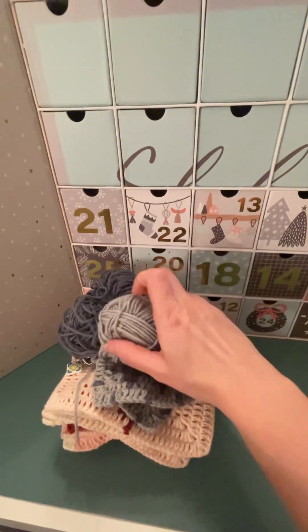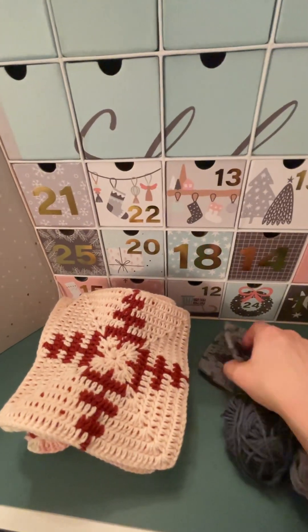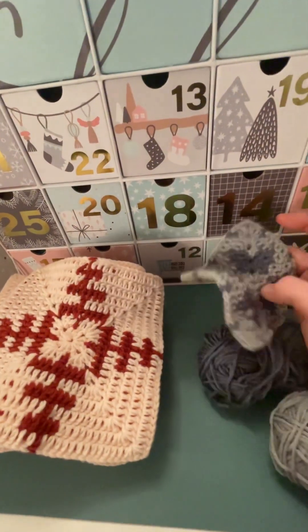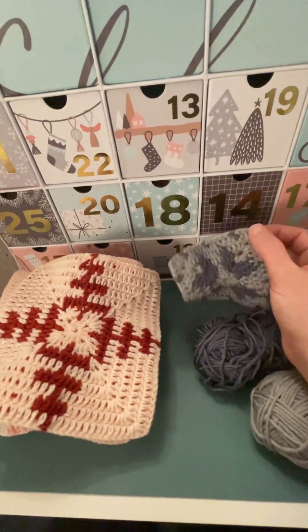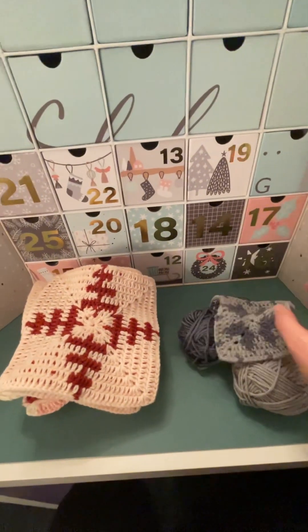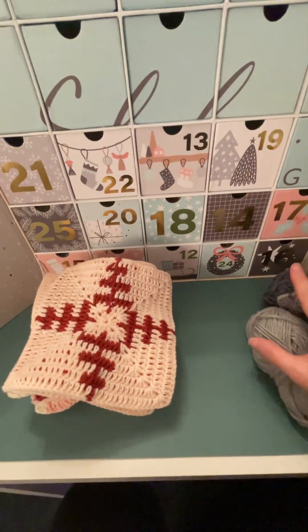These are my squares. This is day 12, and I am on row 1, 2, 3, 4, 5. I'm just about to finish row 5 on there. So I've got three and a bit rows left to do on day 12.